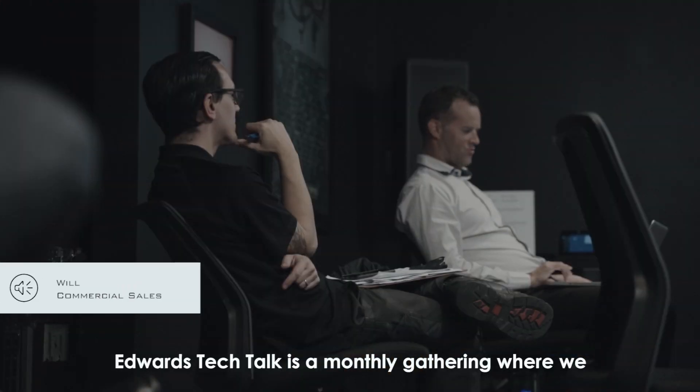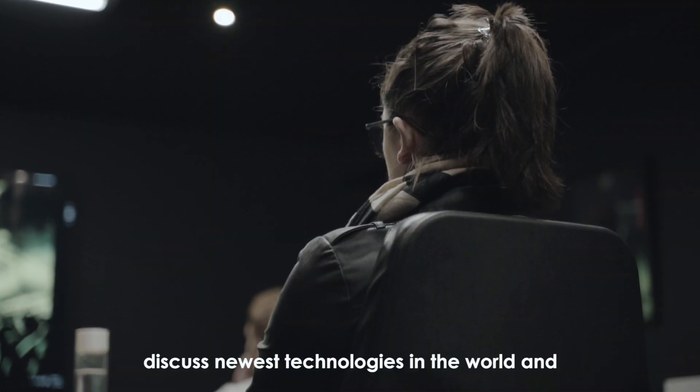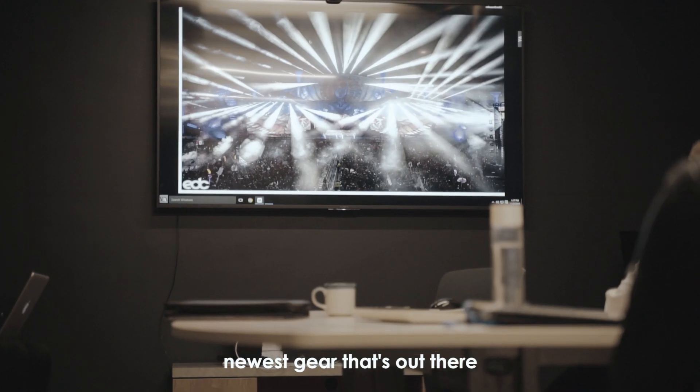Our Edwards Tech Talk is a monthly gathering where we discuss the newest technologies in the world and the newest gear that's out there.